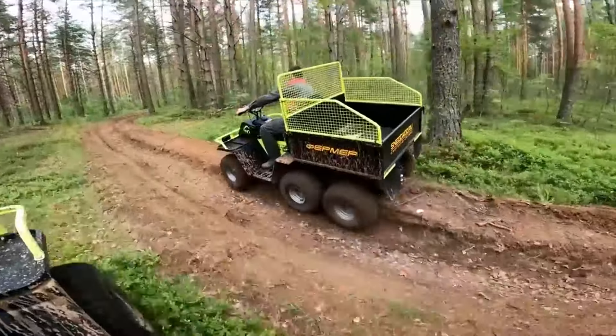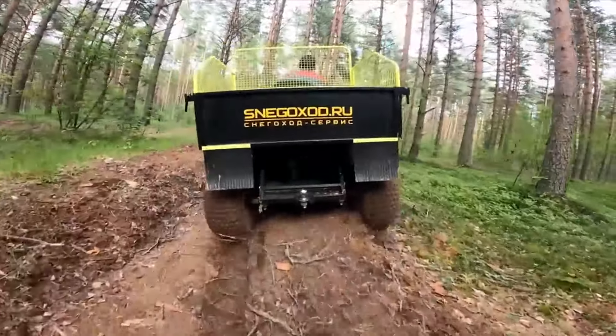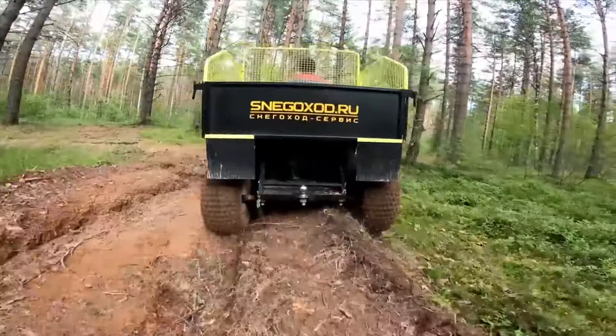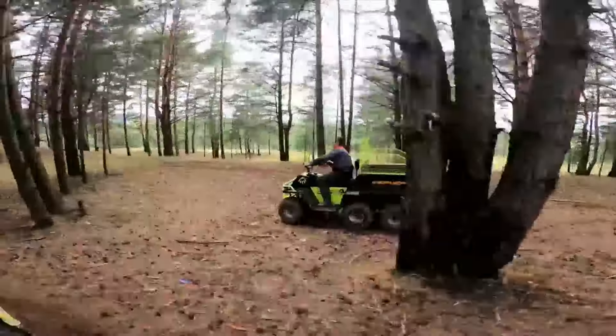To overcome difficult off-road sections and for use in winter, tracks are installed on the rear wheels, each 380 millimeters wide. Thanks to them and high ground clearance, the ATV confidently overcomes mud, sand, and swampy areas, developing a speed of up to 45 kilometers per hour.